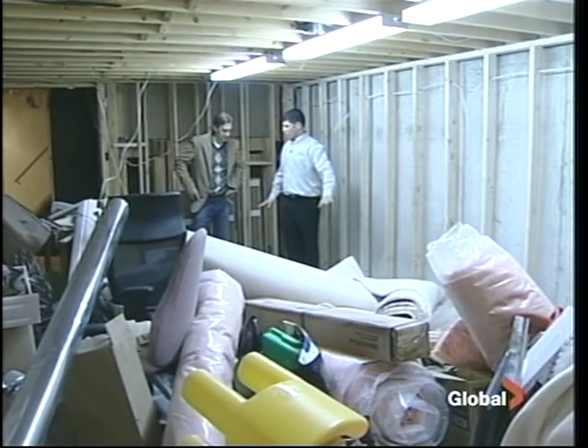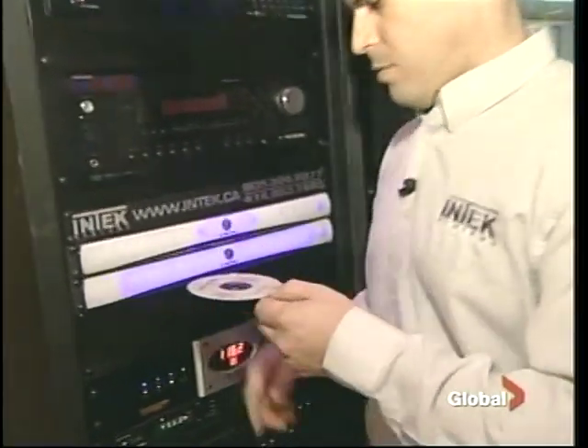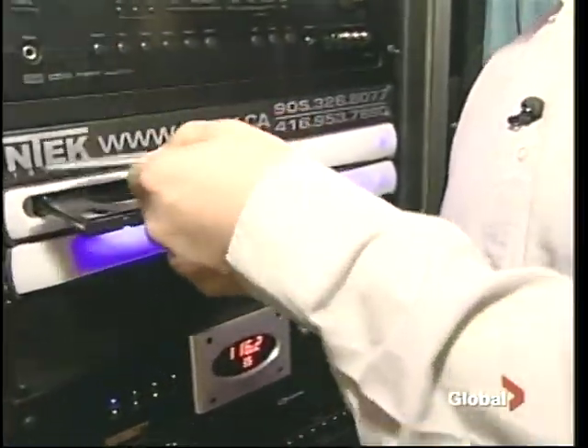Right here where we're standing will be a riser, and that will have the back row of the seating on that riser. Intec Systems outfits homes with the latest in custom theaters and surround systems, which can run clients between $25,000 and $150,000.